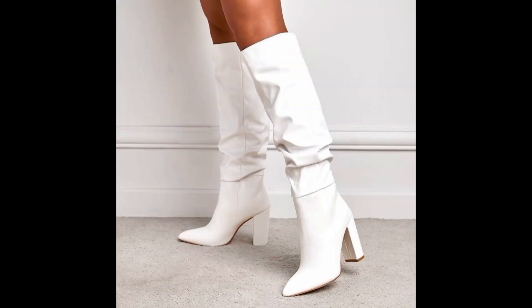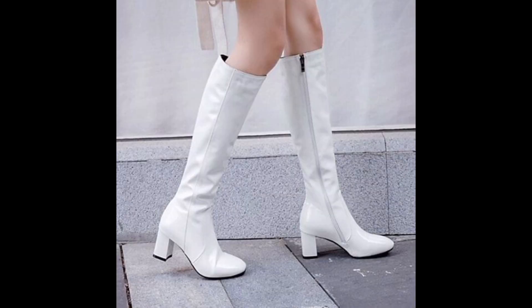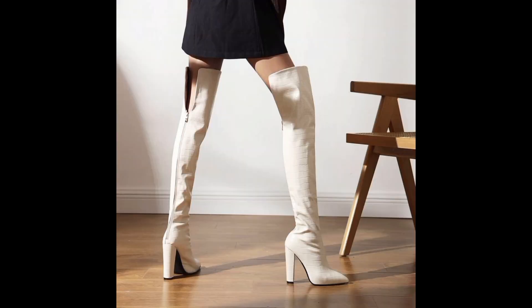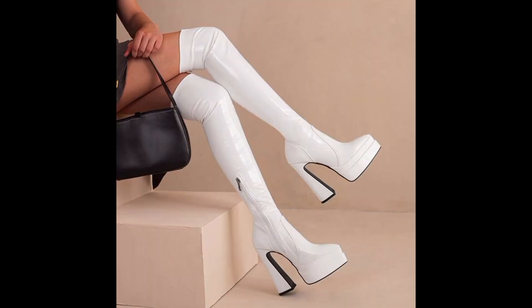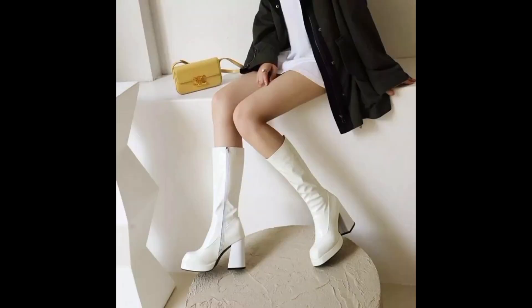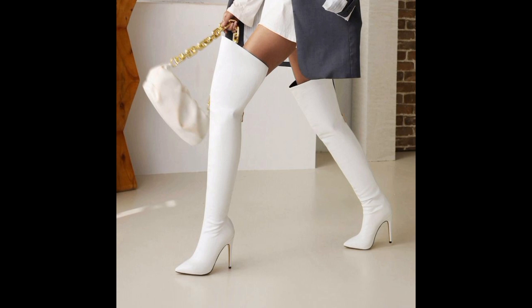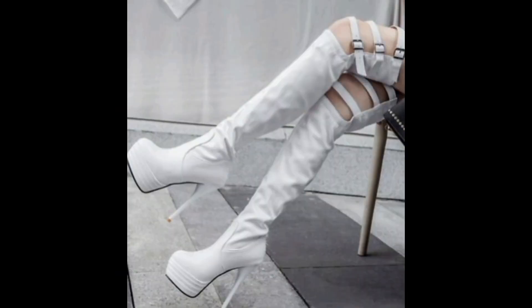Delving into their versatility, fashion-forward nature, and impact on modern trends — white knee-high boots exude a chic aura, effortlessly adding a touch of elegance and modernity to any ensemble. With their streamlined design and clean lines, these boots possess a sleekness that creates a polished and refined look.